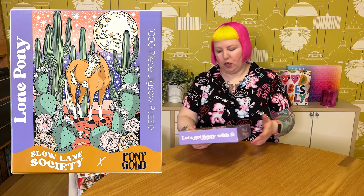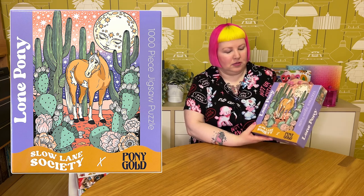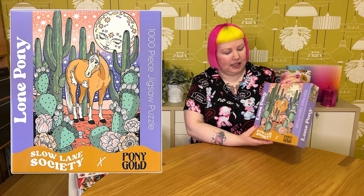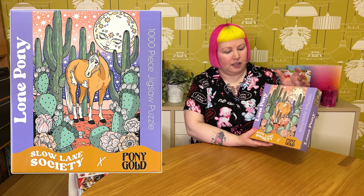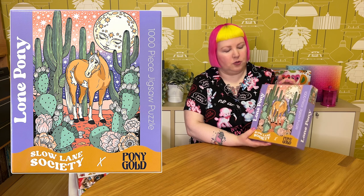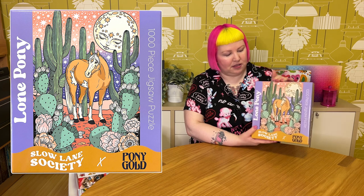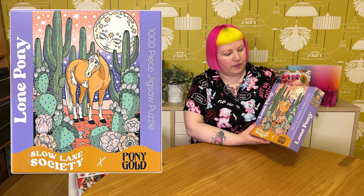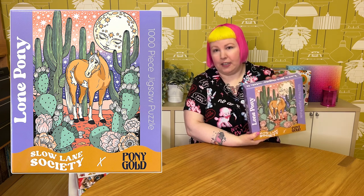The first one is by an Australian company called Soylane Society. The puzzle is called Lone Pony by the artist Ponygold, and it's 1000 pieces with a really gorgeous image. I got it partly to support a local indie puzzle company and had high hopes. Unfortunately, if you saw my video on this, I really didn't have a great time. I wanted to like it, but I had a really tough time putting it together — it was really difficult and took so long, mainly because there were just a ridiculous amount of false fits, probably more than any puzzle I've done before. I'm hoping someone out there might enjoy it and the false fits might not bother them.